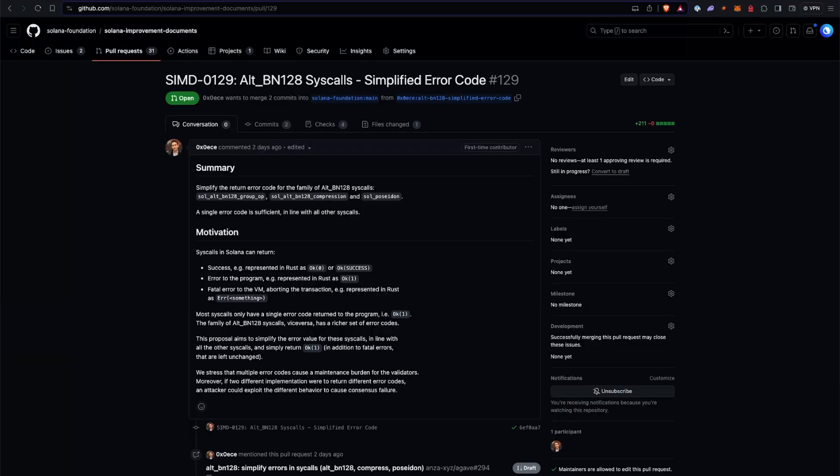Moving on to the proposal this week: this is SIMD 129, proposed by some people at Jump or the Fire Dancer team. It's an update to Alt-BN128 syscalls — adding or simplifying the error codes so we'll have a better developer experience understanding what went wrong when using the Alt-BN128 syscall. This call is not currently activated on mainnet, but when it is, with this change you'll get different error codes and be able to tell what's going on in your program. Syscall error codes are governed by consensus — unlike other error codes in your own programs — which is why it has a SIMD.